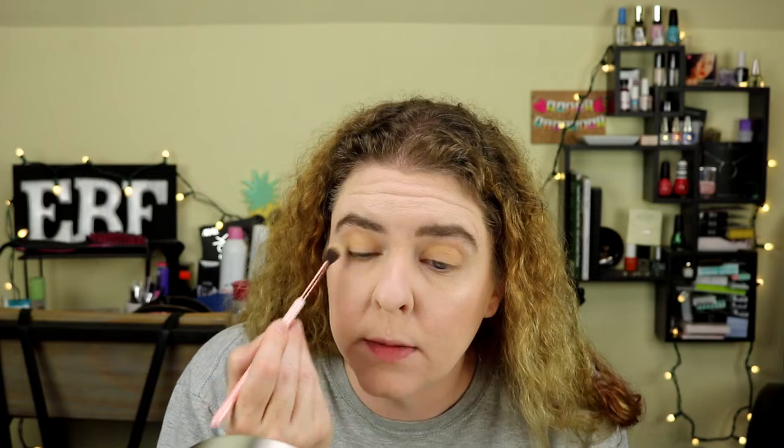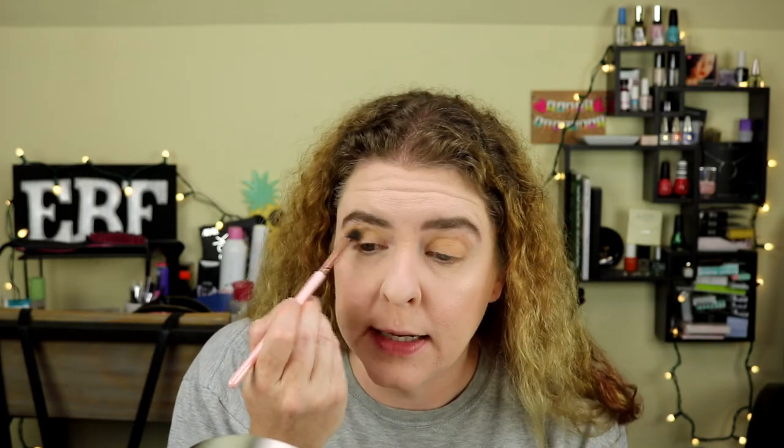We went and looked at four different lighthouses — we didn't go up in any of them, but we saw them. Next, I'm going to put Game Night, which is the shimmery yellow, over top of Game Changer on my lid and see how that looks. It's a really shimmery, super golden shade.